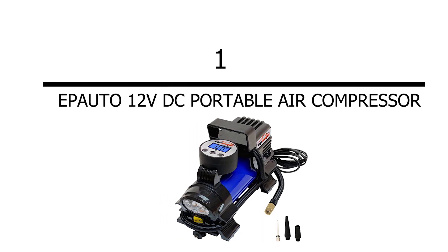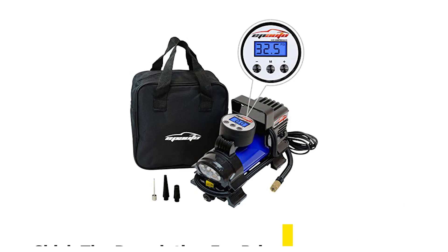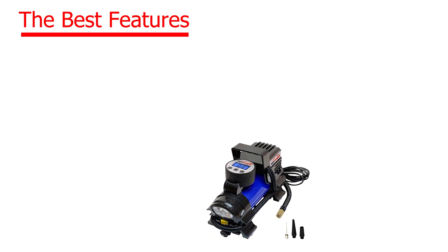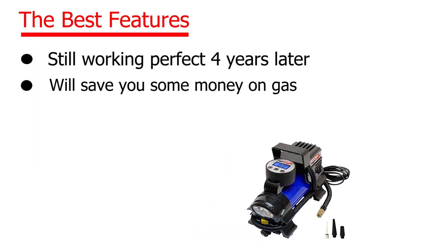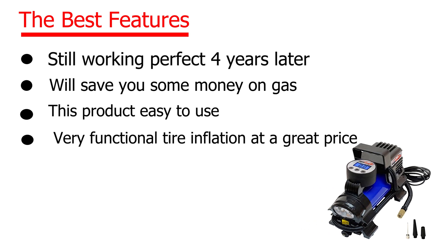Number 1: EpiAuto 12V DC Portable Air Compressor. Check the description for price. The best features: still working protection for repairs later, will save you some money on gas, this product is easy to use, very functional tire inflation at a great price.